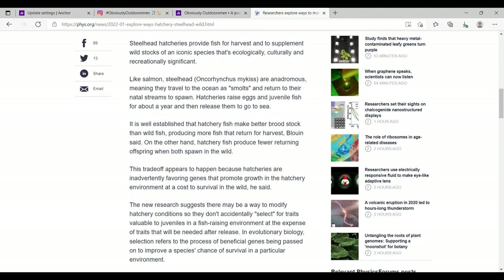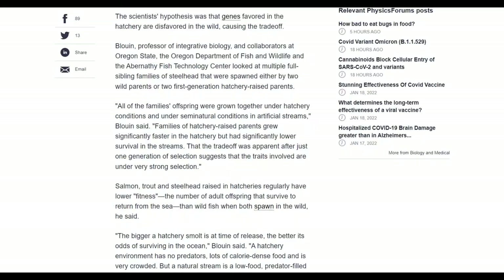Hatchery fish make for better brood stock on average — they're generally bigger fish — but researchers want to also incorporate the return rate so they will come back from the sea to spawn. If there's a low return rate, that means fewer fish are spawning every year.